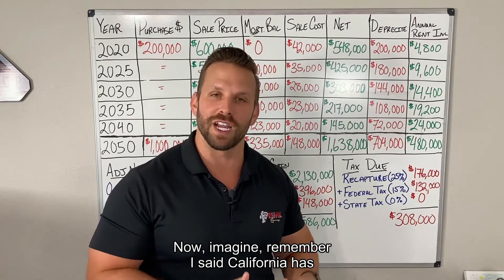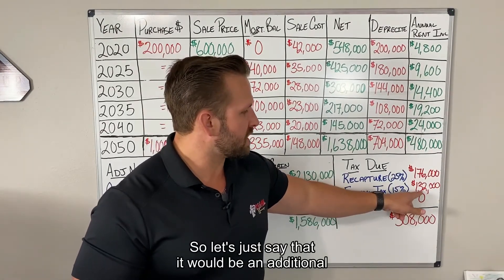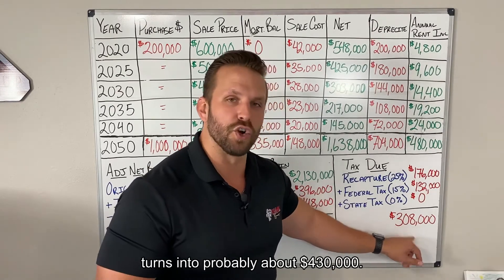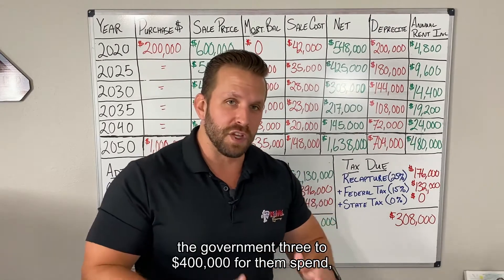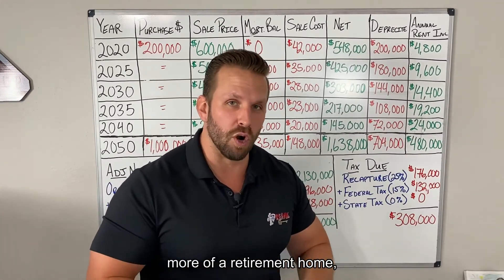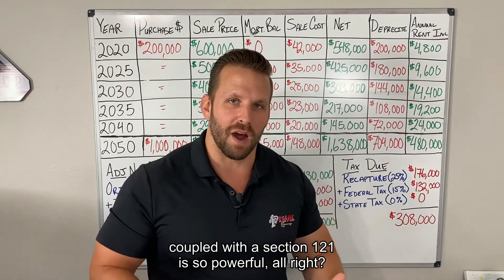We owe $308,000 in capital gains tax. Now imagine — I mentioned California has about a 13.3% state income tax, almost 15%. That would be an additional $120,000, turning $308,000 into about $430,000. So would I rather give the government $300–$400,000 for them to spend, or would I rather put $300–$400,000 more into a retirement home? I'm going to do the latter — which is why the 1031 exchange coupled with Section 121 is so powerful.